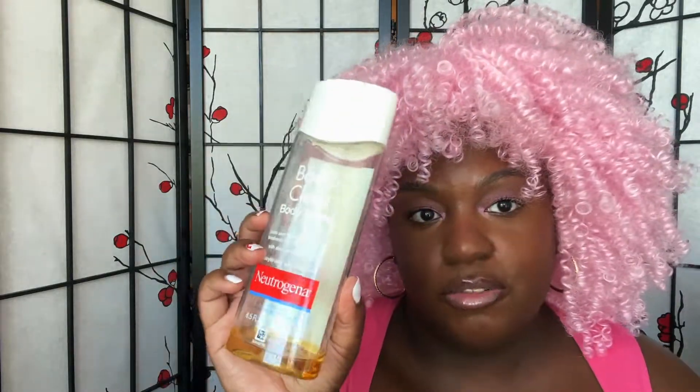I have a Neutrogena Body Clear body wash. I like to try different body washes with salicylic acid — I use them a couple times a week, especially for inner thigh bumps and ingrowns. When I consistently use a salicylic acid body wash I don't really notice them anymore, so that's a tip.